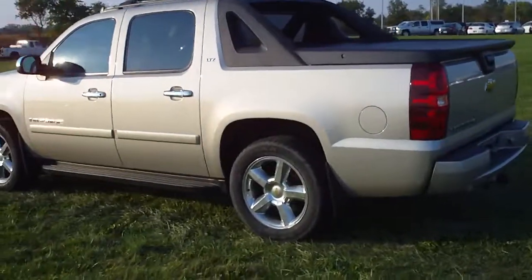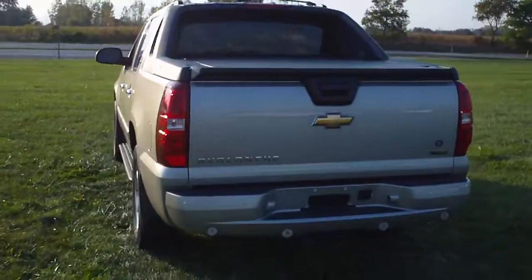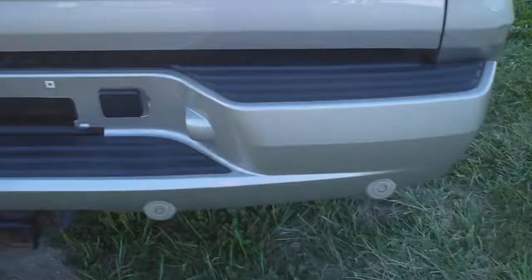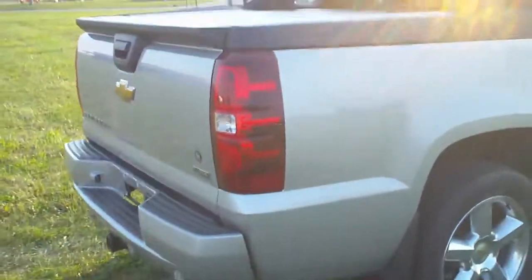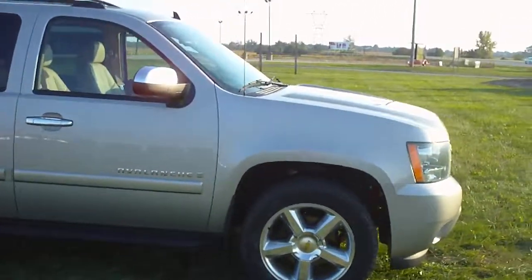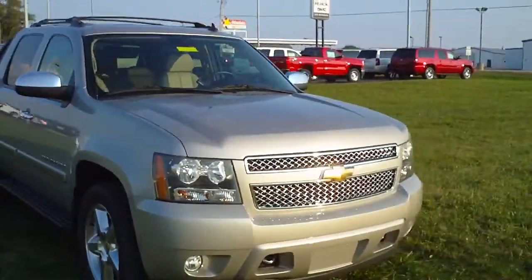This is a 2008 Chevrolet Avalanche, stock number C3353A. This is an LTZ in silver birch. It features rear park assist, trailer equipment, 20-inch polished aluminum wheels, and a 5.3 liter V8. It is also a one-owner vehicle with clean vehicle history.